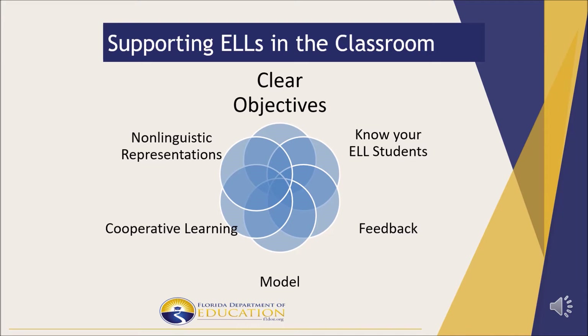Providing non-linguistic representations is essential. Illustrations, infographics, role play, and demonstrations all help build the foundational connections between new language, new words, and sounds within their context.